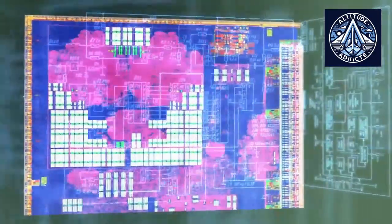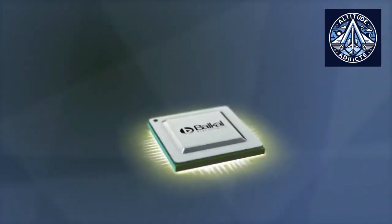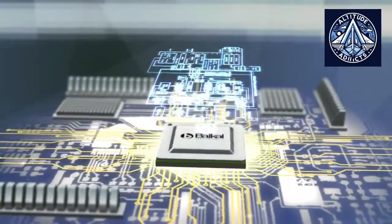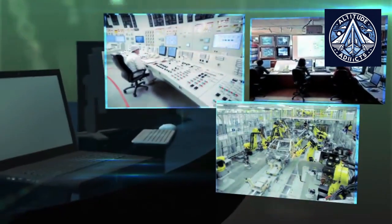The Baikal M processor is a domestically developed microprocessor designed by Baikal Electronics. It is built upon the ARM architecture and serves as a Russian counterpart to Western processors used in computers, industrial systems, and embedded devices.